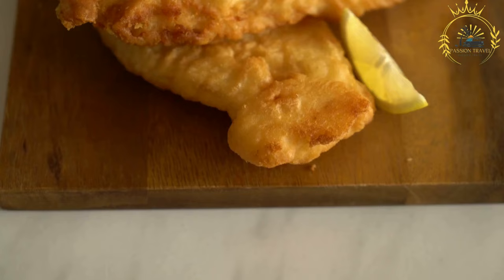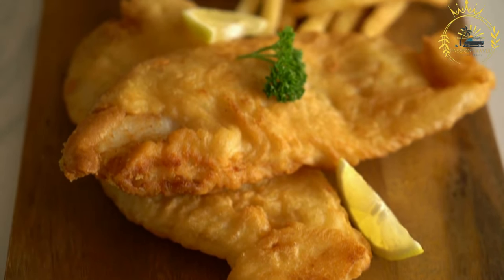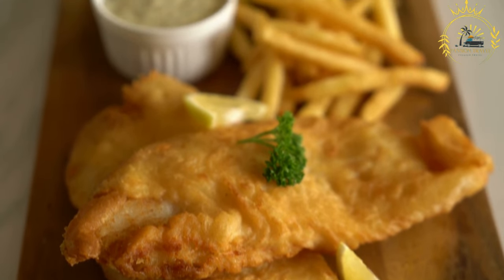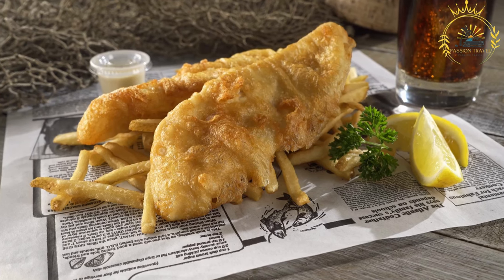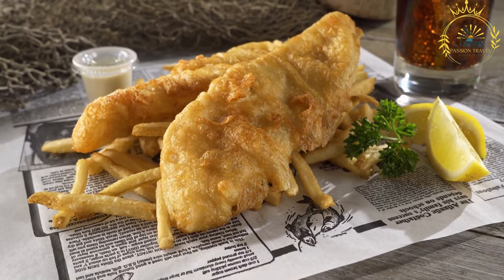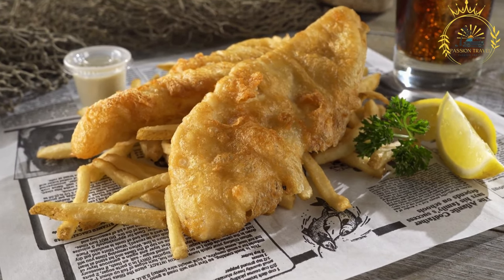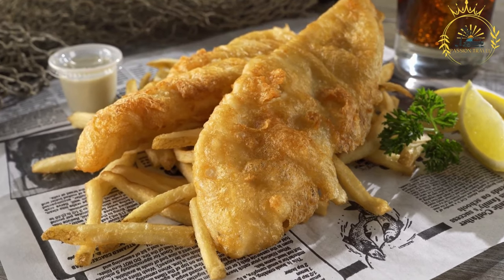Preparation: Peel and cut the potatoes into thick strips to make the chips. The batter is made by mixing flour, water or beer, and sometimes a pinch of baking powder. It's important not to over-mix, as a light batter results in a crispier texture. Fish fillets are then dipped into the batter, ensuring they are fully coated.